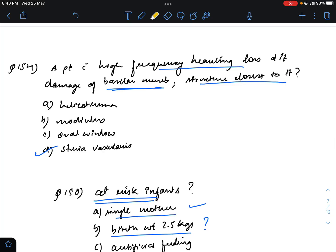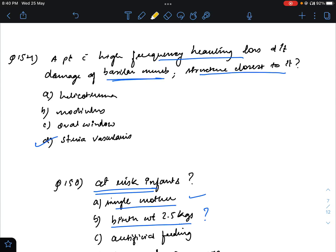Question number 154: patient with high frequency hearing loss due to damage of basilar membrane — structure closest to it. This is still controversial; some teachers say oval window, some say stria vascularis, and some even say modiolus. There seems to be a mistake in recalling the question. The question asks which structure is anatomically closest to the basilar membrane. I think the answer will still remain stria vascularis, as it is more of an anatomical question rather than a pathological one.